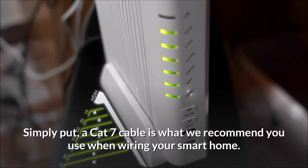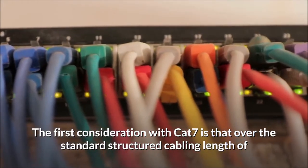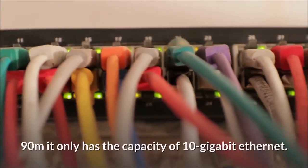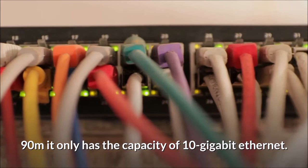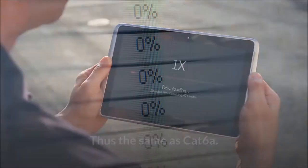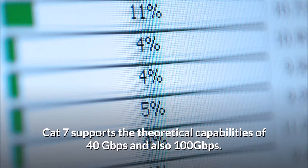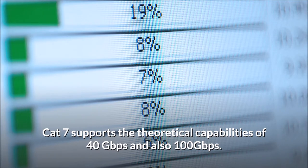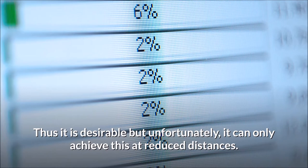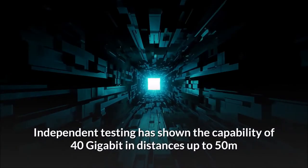Cat 7 is recommended for wiring a smart home. Over the standard structured cabling length of 90 meters, it only has the capacity of 10 gigabit Ethernet — the same as Cat 6a. Cat 7 supports theoretical capabilities of 40 gigabits per second and 100 gigabits per second, which is desirable, but it can only achieve this at reduced distances.